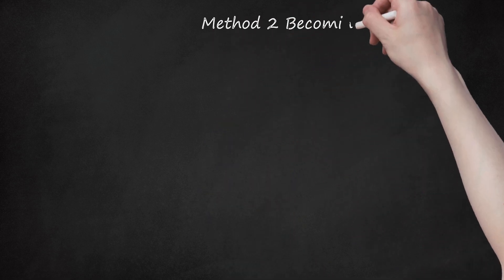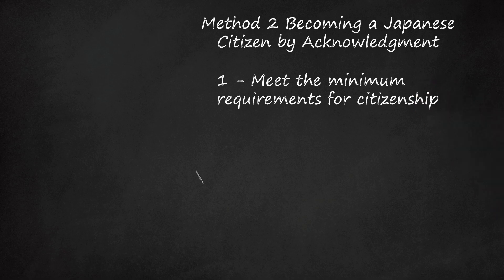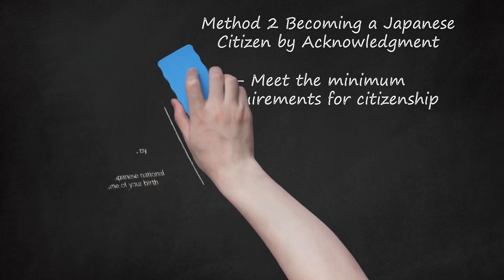Method 2: Becoming a Japanese citizen by acknowledgement. Step 1: Meet the minimum requirements for citizenship. You can acquire Japanese nationality if you have one Japanese parent but your parents are unmarried, as long as you meet the following criteria: You must be under 20 years of age. You must not have previously been a Japanese national. You must be legally acknowledged by one parent. The acknowledging parent must have been a Japanese national at the time of your birth, and must be a Japanese national at the time of the acknowledgement.